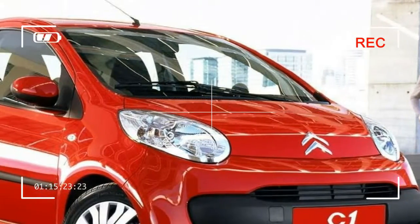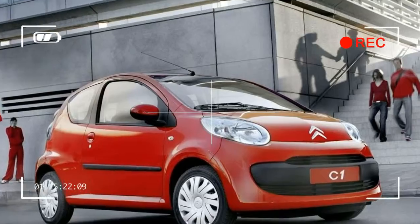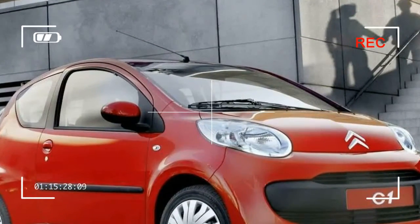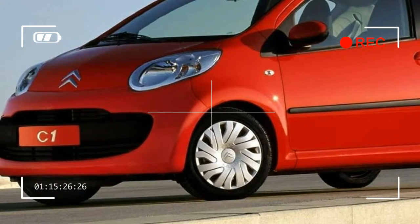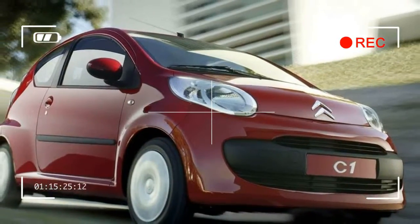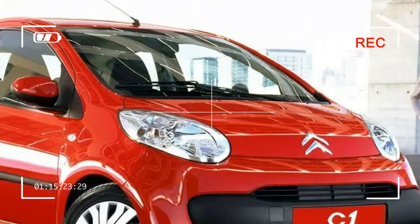The Peugeot 107 is identical to the C1 other than the front bumper and front and rear lights, while the Toyota Go is slightly more differentiated but still obviously similar. All of them are built at the new facilities of the TPCA joint venture — Toyota Peugeot Citroën Automobile — in the city of Kolín, Czech Republic.